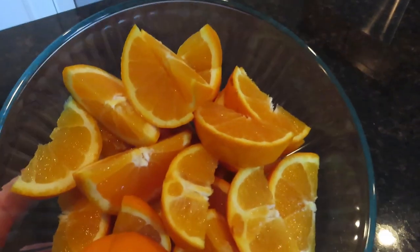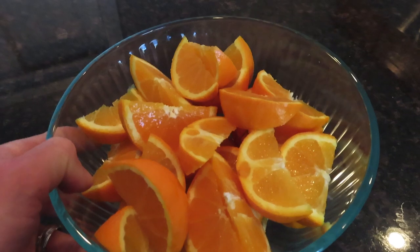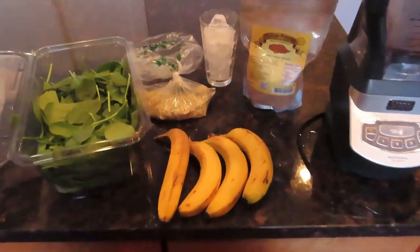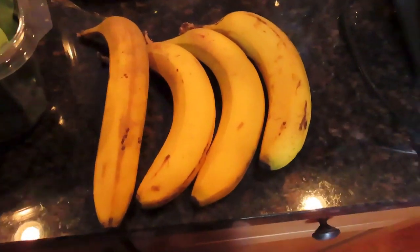Then at about 3:30 I had four navel oranges. There's a great spot nearby that I get these navel oranges from and they're really sweet right now, so that's one of my favorite fruits.